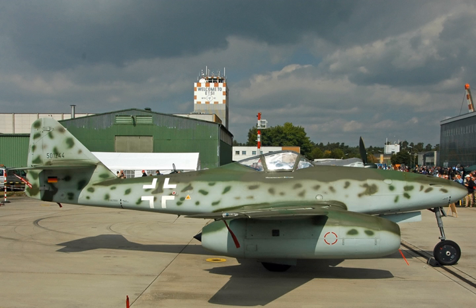The General Electric CJ610 is a non-afterburning turbojet engine derived from the military J85, and is used on a number of civilian business jets. The model has logged over 16.5 million hours of operation. Civilian versions have powered business jets such as the Learjet 23 and the Hamburger Flugzeugbau HFB 320 Hansa Jet. The engines are also used in the flyable Messerschmitt Me-262 reproductions built by the Me-262 Project in the United States.